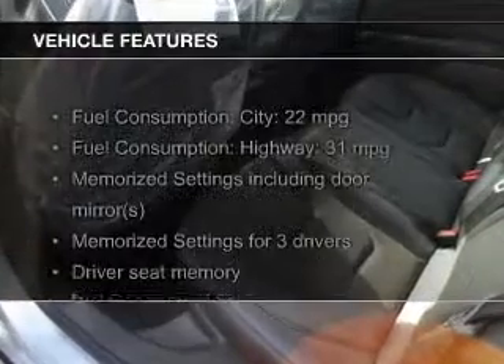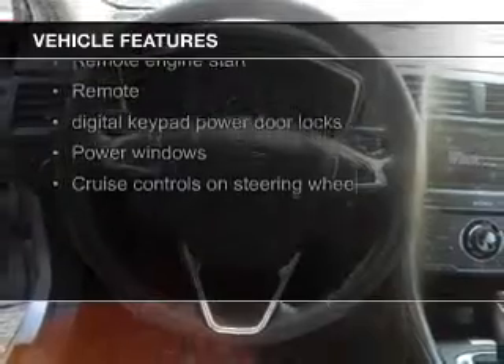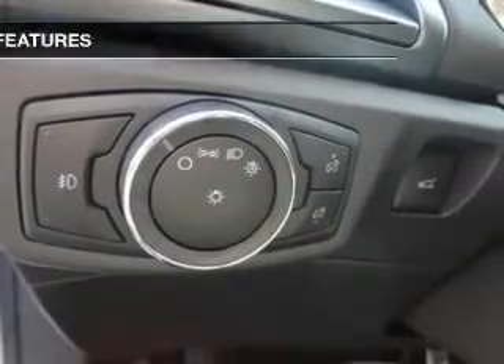The features include a turbocharger, push-button start, leather seats, heated seats, Bluetooth connectivity, Ford Sync, Sirius XM satellite radio, digital audio input, remote start, and steering wheel controls.